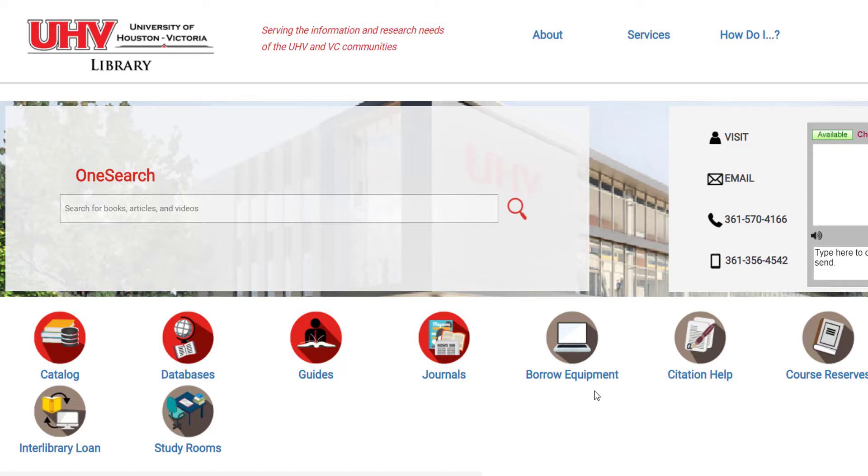Let's jump in and try a search. I want to know if there have been issues with Walmart and the wages they give their employees, maybe more specifically about their position on paying minimum wage. First, let's type in Walmart and hit search.